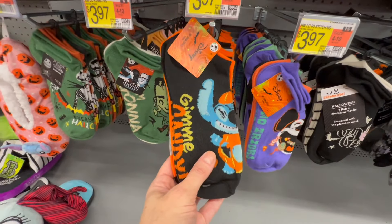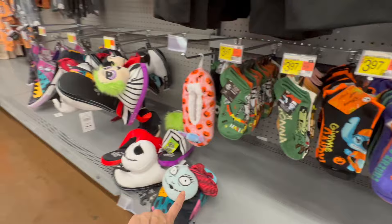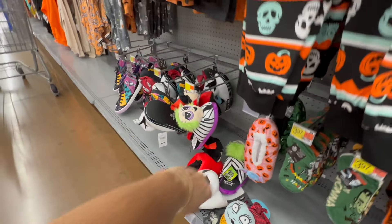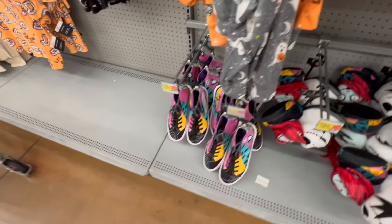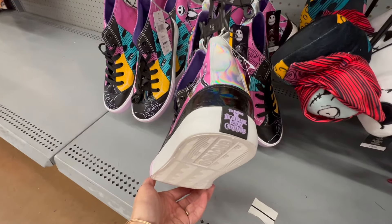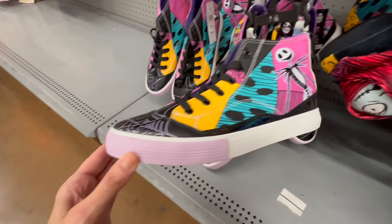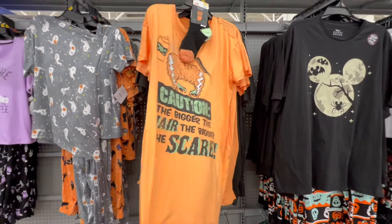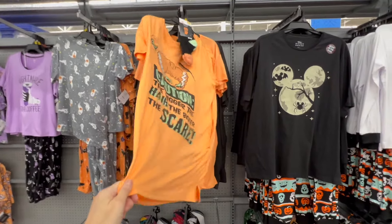We have socks for $3.97 and packs of socks — I actually showed these during a live. These ones are so cute — Nightmare Before Christmas. We have the slippers, and even the shoes for $28. The Nightmare Before Christmas shoes with the hardware and the patent leather — I showed this during a live also.